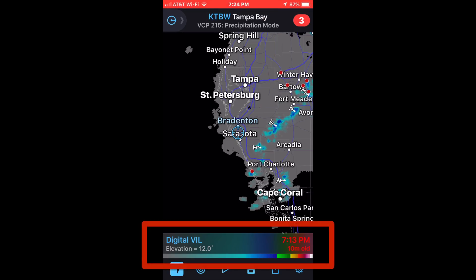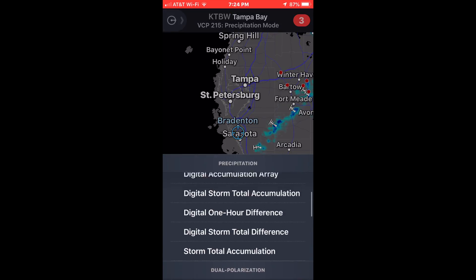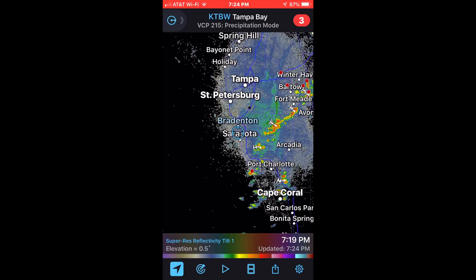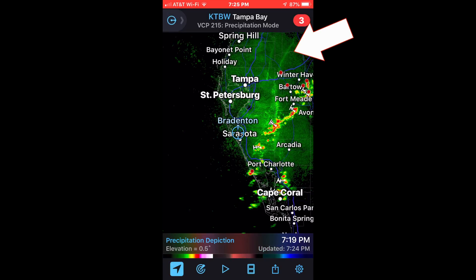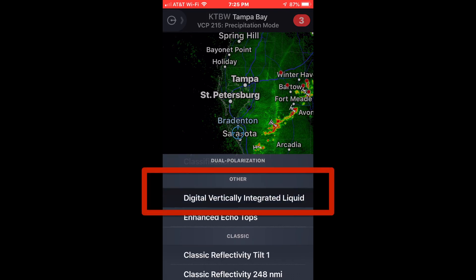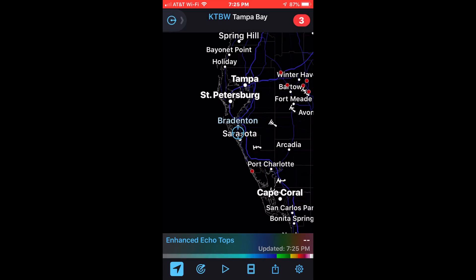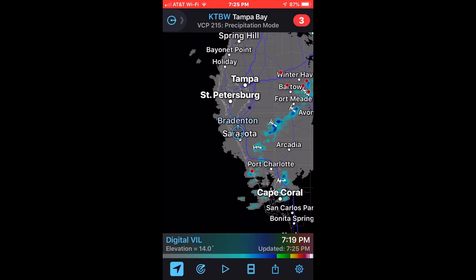When you open up RadarScope, this is going to be your list of radars — you click on that bar. Right now the normal default is your Super Res Reflectivity, which is a really good one-size-fits-all radar. We like to use the Precipitation Depiction — you can see there's a boundary line there. One of the main ones for chasing lightning is the Digital VIL, Vertically Integrated Liquid. We also use the Echo Tops, which is going to tell us how big the storm clouds are.